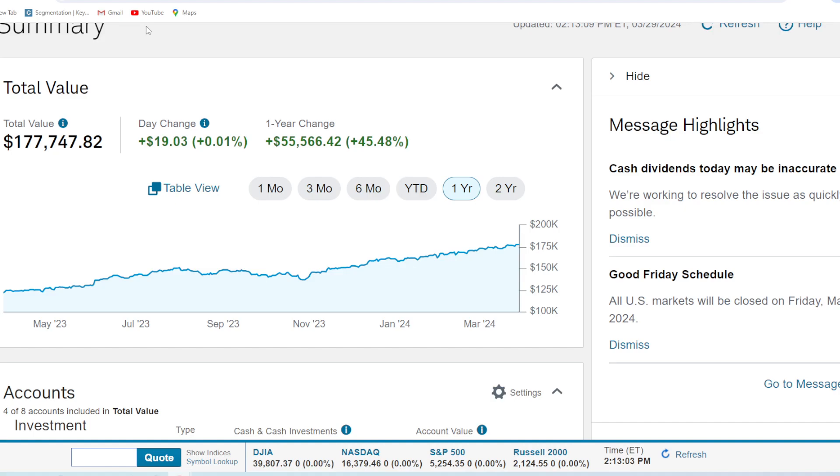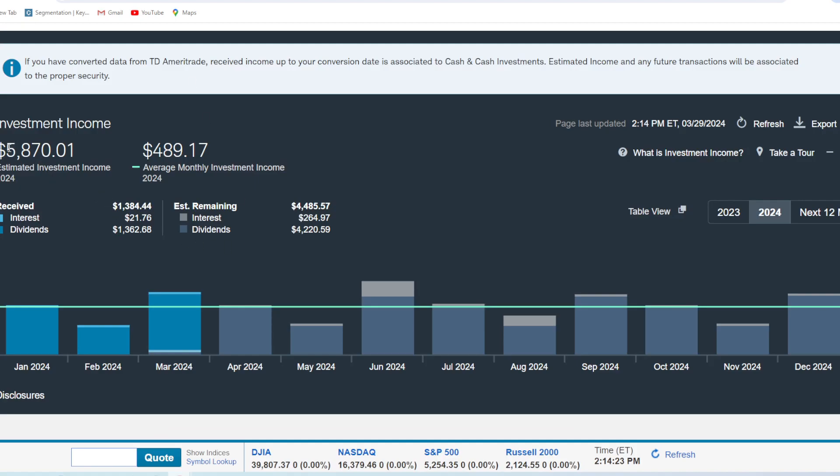We like dividends in this account. We have a dividend video coming right after this, because we earn about $5,800 a year in dividends in this portfolio. We're averaging right around $480 to $490 a month. Pretty happy to have that as additional income. Every year I want to see this go up by a couple grand, and we're going to try for that.